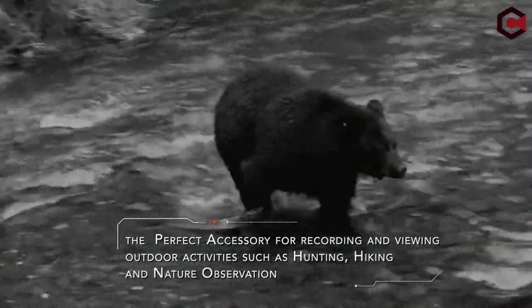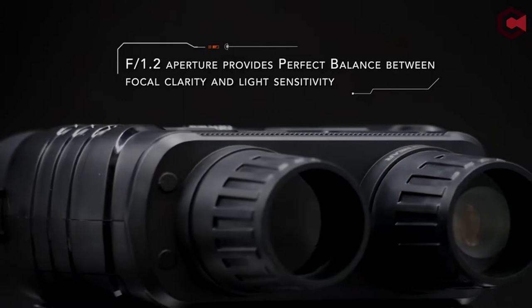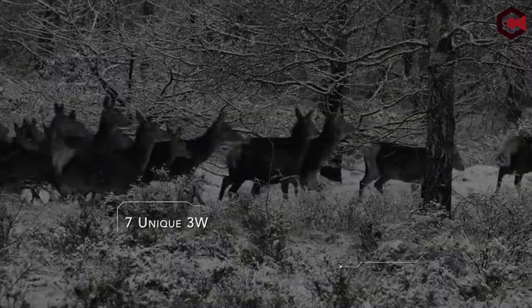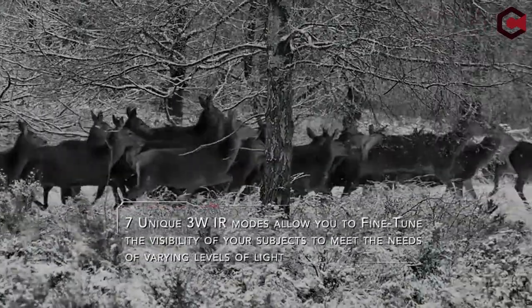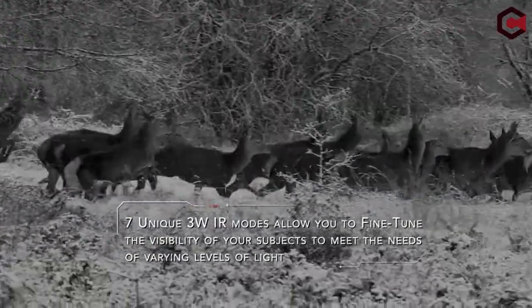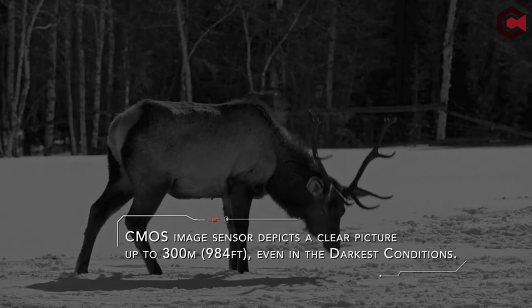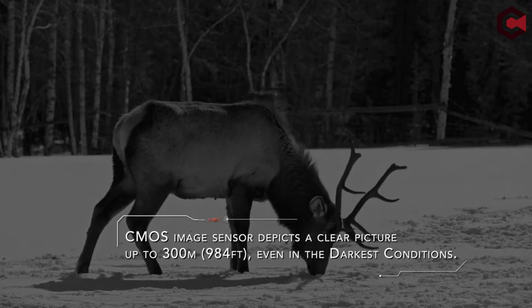Binoculars are a wonderful invention for viewing objects at a distance. Whether you are hiking and need to find a distant location or just want to watch birds from your window, you will need high quality binoculars. There are many types of binoculars on the market, and modern binoculars include a built-in camera that allows you to record your view.